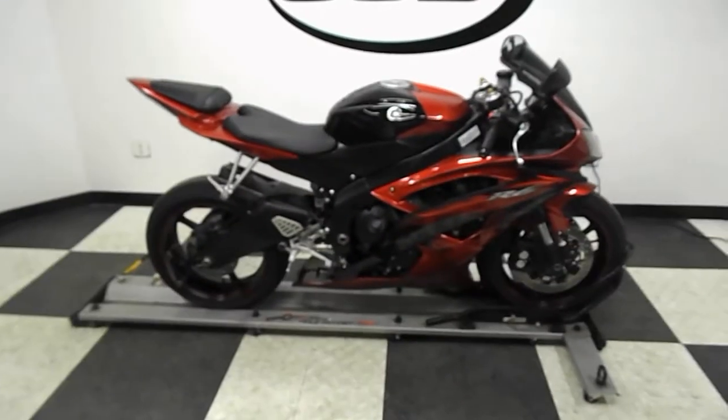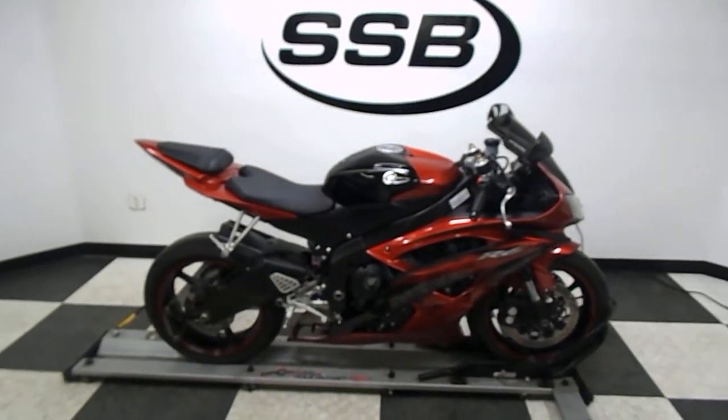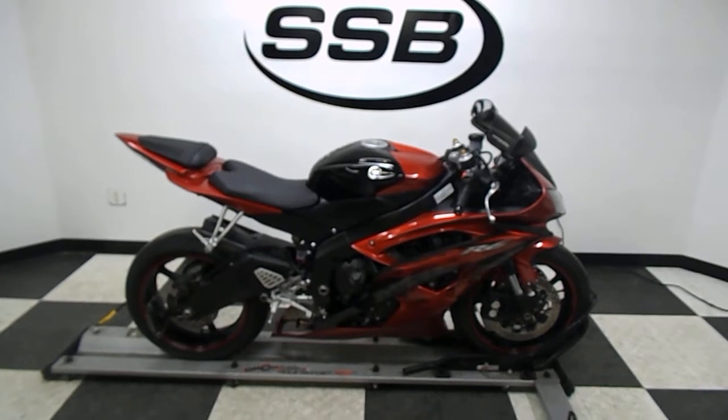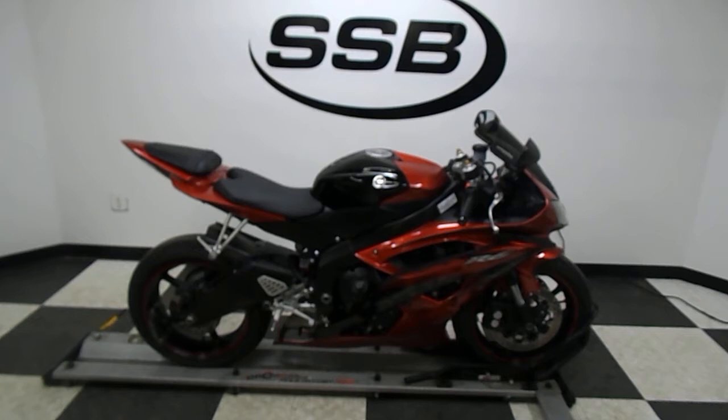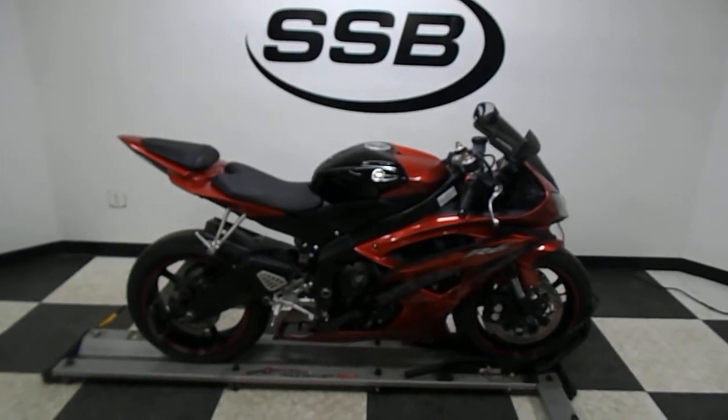Our service department will be doing our pre-sale safety inspection on this motorcycle along with reinstalling the factory exhaust. This bike will also come with a 30-day, 1,000-mile limited warranty.